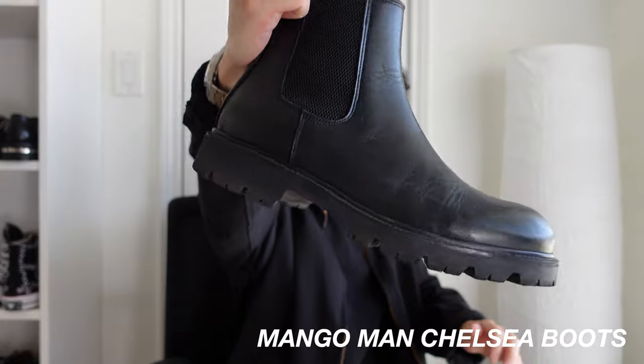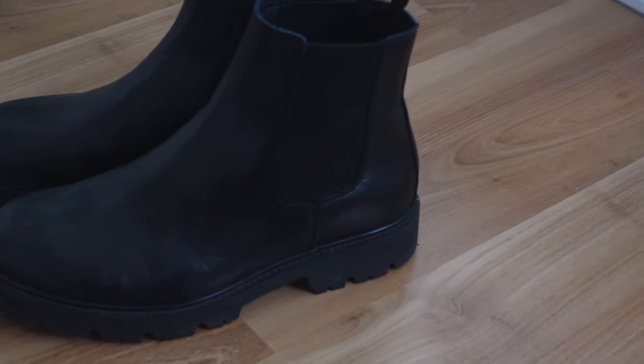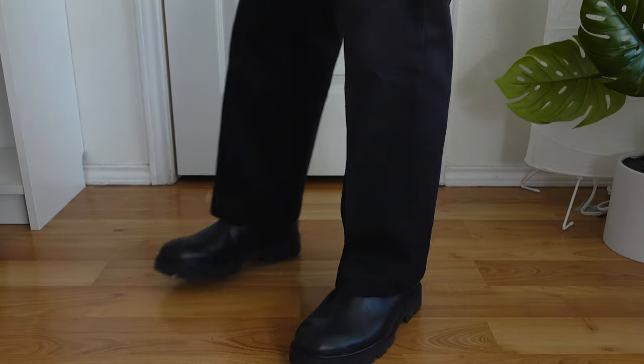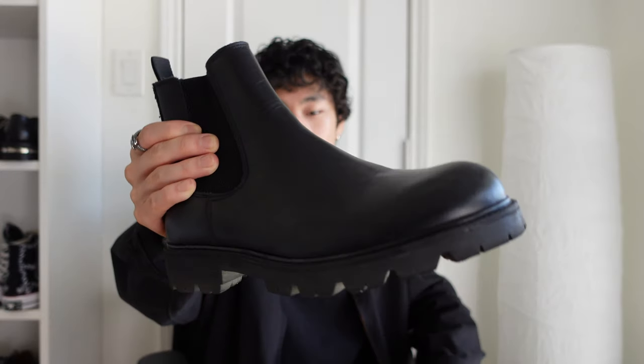The second to last shoe in my collection are my Mango Man chelsea boots. I bought these because I wanted a pair of boots that can be dressed very casually. I like how instead of having a heel on the back, it just has a flat sole, which makes it more comfortable to walk in. These are like my beater boots that I wear when it rains or when I know my shoes are going to get dirty. I bought these for around 140 dollars.